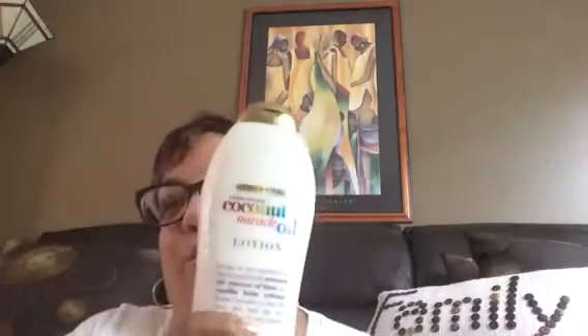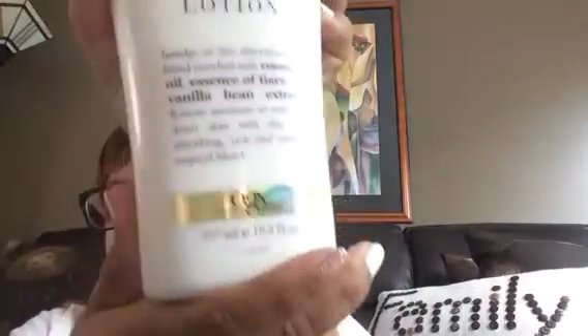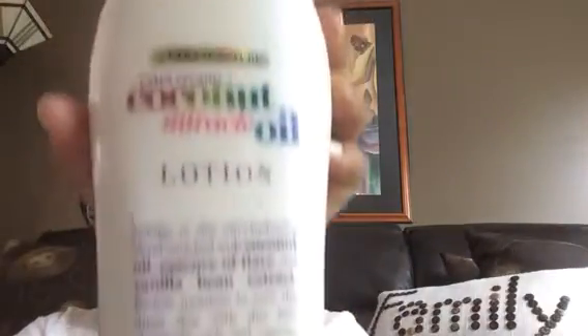I'm first going to start with a lotion. I got this suggestion from Happy Stylish Mommy, so thanks girl. I'm loving this lotion — it's very hydrating, it smells good, and it's light. Not too heavy but very moisturizing. It's the Extra Creamy Coconut and Miracle Oil Lotion by OGX.